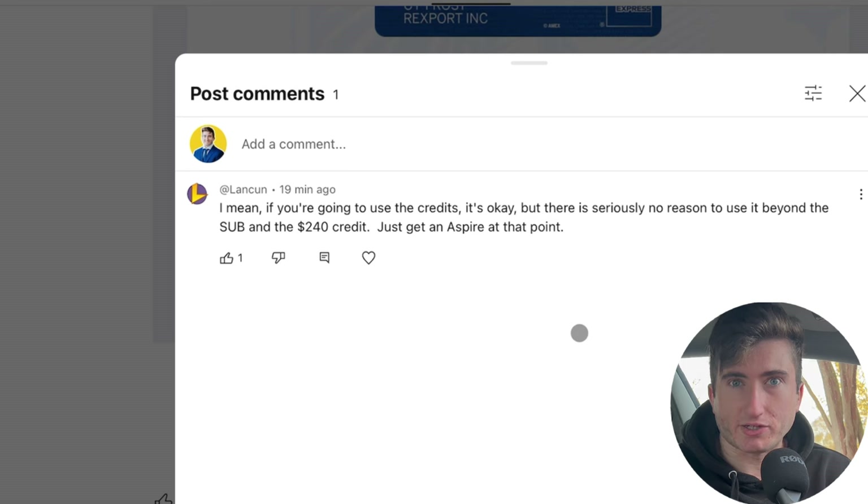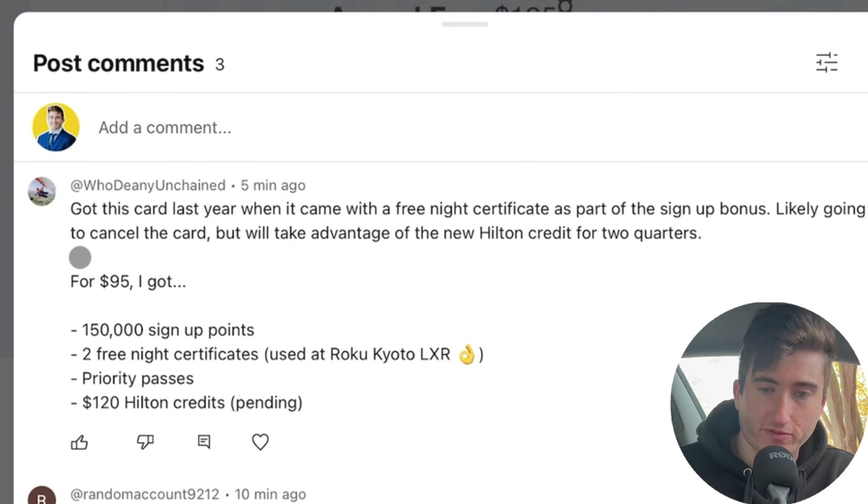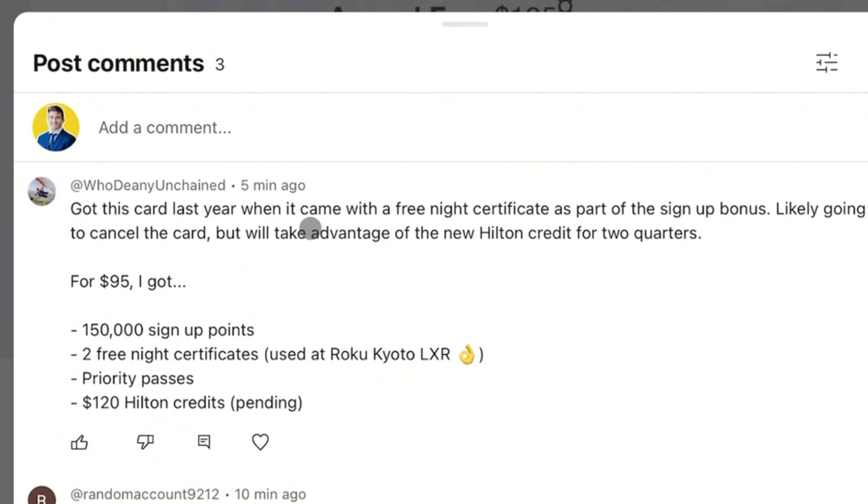Let's see what the community is saying. Lan Coon says: 'If you're going to use the credits it's okay, but there's seriously no reason to use it beyond the welcome offer and the $240 credit — just get an Aspire at that point.' Dini says this card last year came with a free night certificate as part of the signup bonus and is likely going to cancel, but will take advantage of the new Hilton credit for the next two quarters. For $95 last year he got 150k points, two free night certificates, Priority Pass, and $120 in Hilton credits.